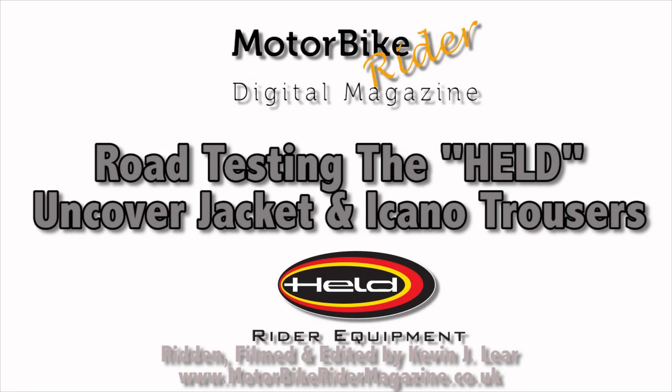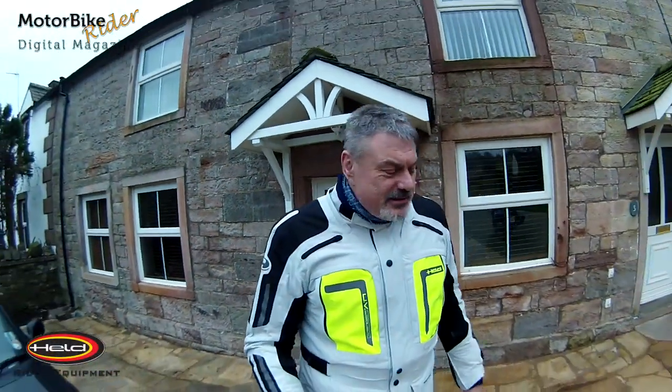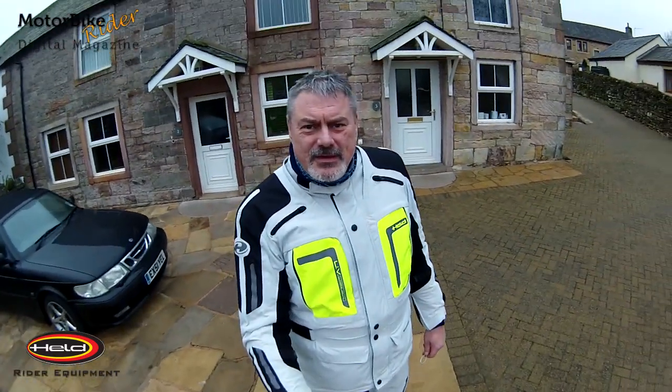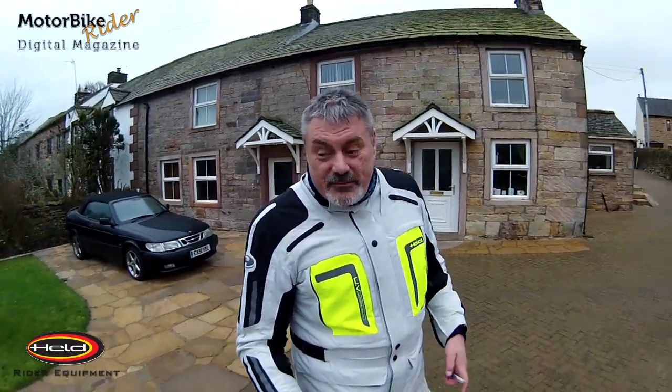The Motorbike Rider digital magazine, bringing you video features, video tours, and video reviews. Just about to go out on the bike testing out the new suit — you can see this is the Uncovered jacket, the Icono Pant from Held.